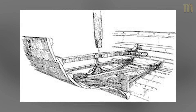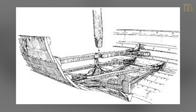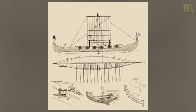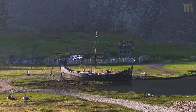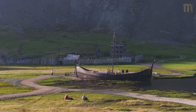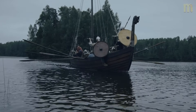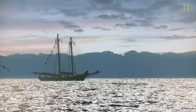The secret was clinker construction — overlapping planks that created hulls capable of flexing with ocean swells instead of fighting them. Instead of making boats rigid enough to resist ocean power, Viking shipbuilders made them flexible enough to work with it. Each plank overlapped the one below, creating hulls that could bend and twist without breaking. Modern sailors who've experienced North Atlantic storms talk about waves that snap steel ships in half, but Viking longships rode over these same waves like flexible snakes.